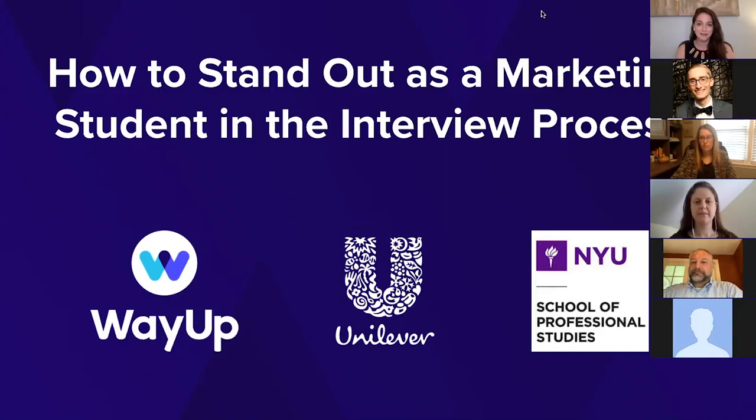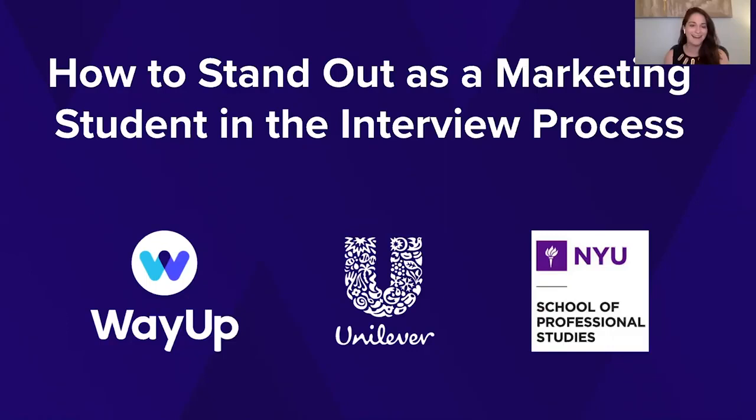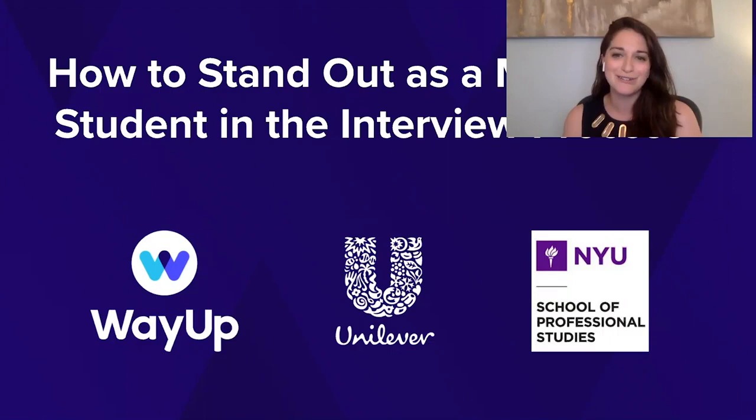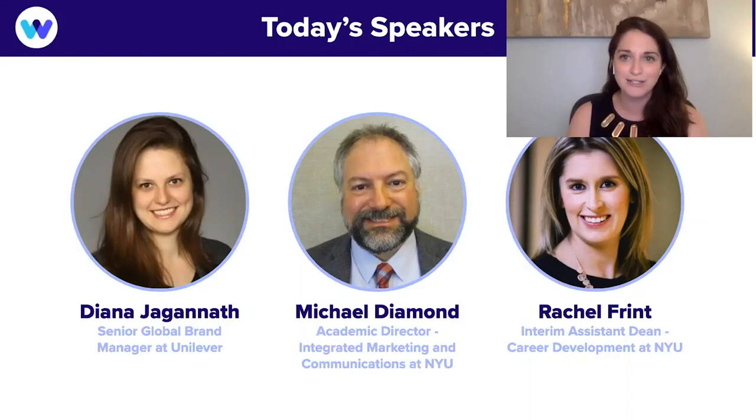A little background on how this webinar got started: I met Michael at an event for CMOs and marketing leaders, where a big topic was recruiting excellent talent. We kept hearing from CMOs and heads of HR about struggles recruiting great talent. Michael and I agreed that students and recent grads just don't realize that tweaking a few things about the interview process will really improve their chances of getting hired. Rachel joined the conversation — she's one of the leaders at one of the best career service centers in the world. We also asked Diana from Unilever to join as a practitioner who's done many interviews firsthand.